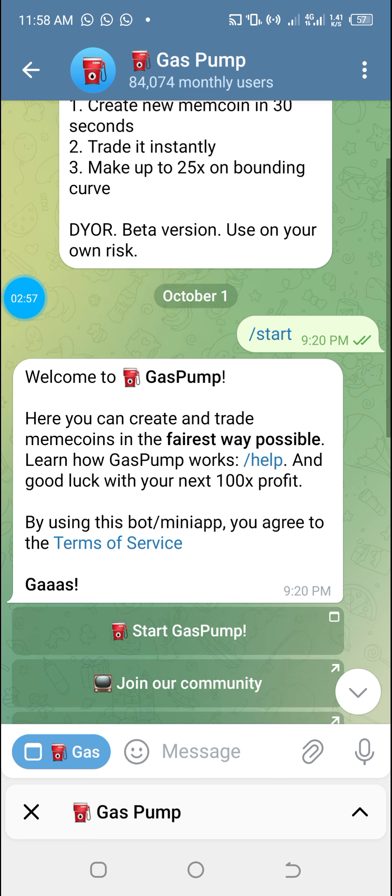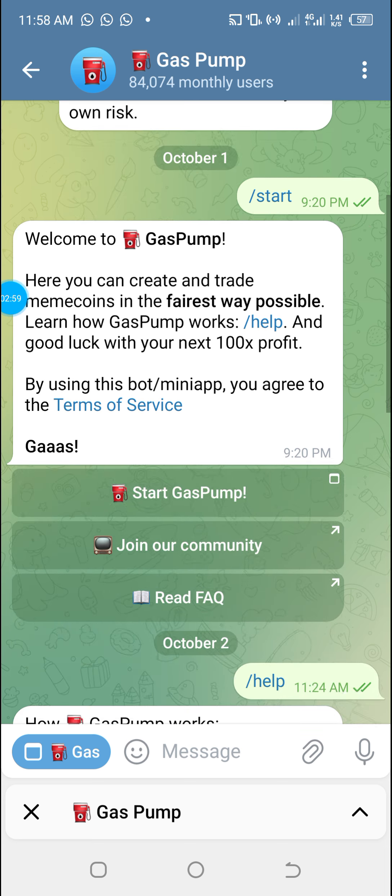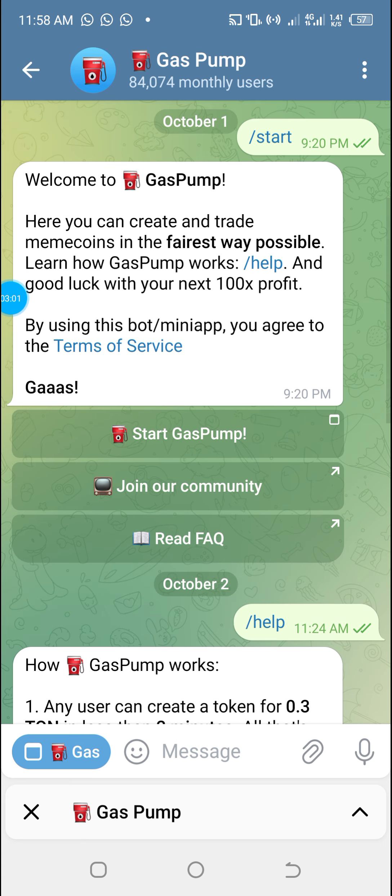Moving further down, you'll be able to read that here you can create and trade meme coins in the fairest way possible. You can learn more by clicking the link, and good luck with your next 100x profit. By using this bot or mini app, you agree to the terms of service — of course you should read those terms.